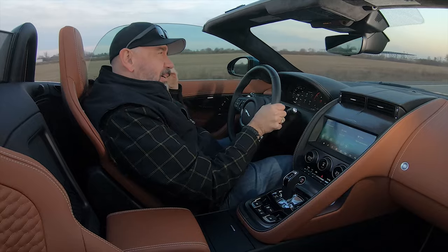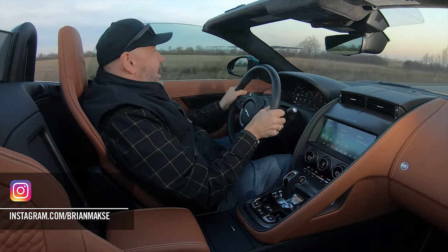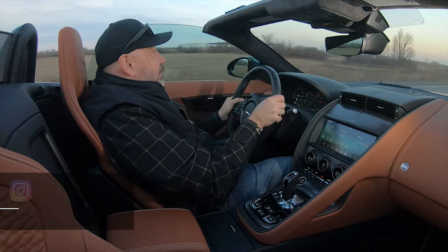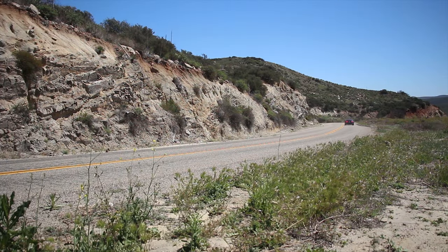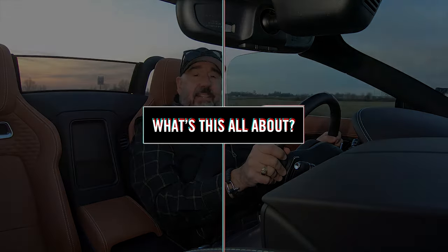It may seem like a broken record on this channel, but I can't recall how many episodes we've done for 2024 model year cars where they are coming to an end. Indeed, this is going to be the last of the F-Types. We did drive the coupe a couple of years ago in California on some fantastic roads — it was a total blast. I've been patiently waiting to get behind the wheel of this convertible version, so let's find out what it's like. Before we get into the driving, let's have a look at it in a little more depth.